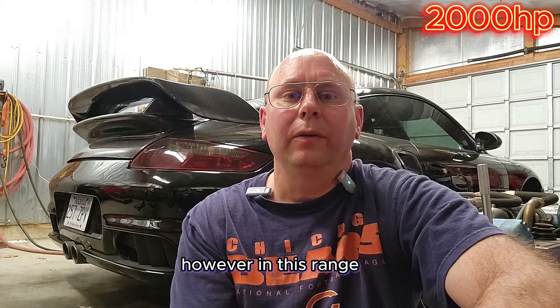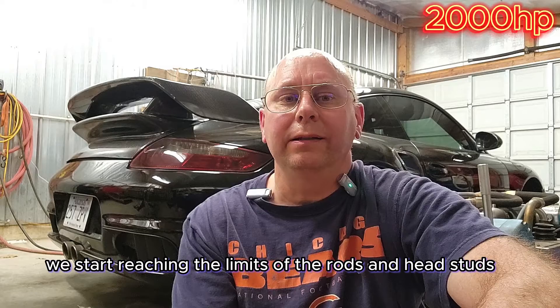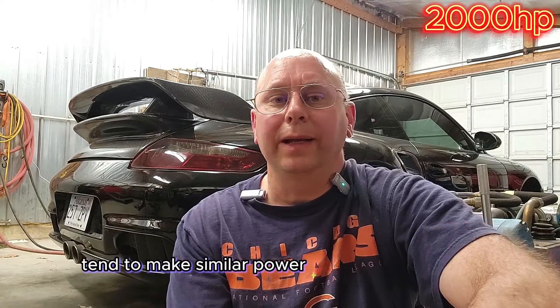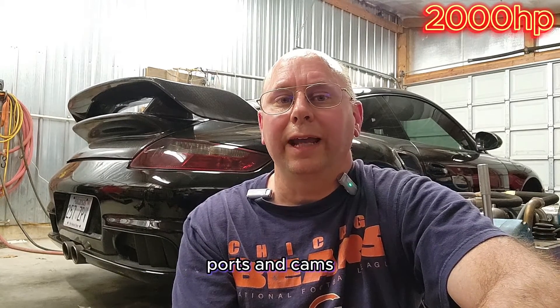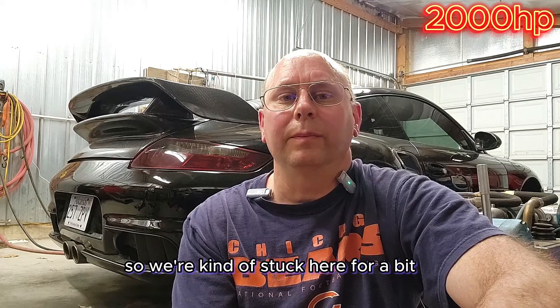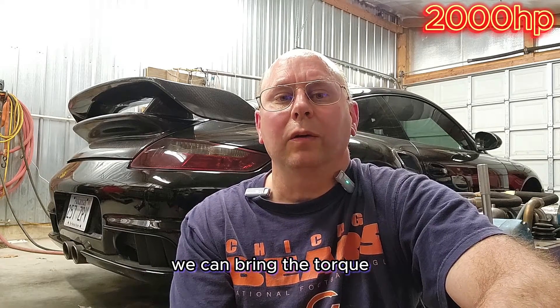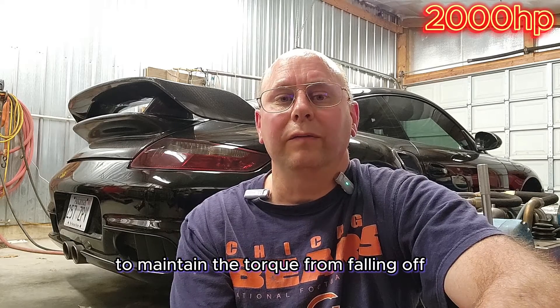However, in this range we start reaching the limits of the rods and head studs, which both tend to fail right in the low to mid 600 foot-pounds of torque. 996 turbo engines tend to make similar power-to-torque numbers with a stock intake manifold, ports, and cams. So we're kind of stuck here unless we boost ramp. With OEM boost control or an aftermarket boost controller with boost by RPM, we can bring the torque up in this range and ramp the boost to maintain the torque from falling off.